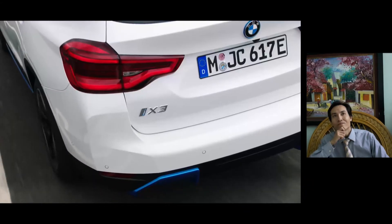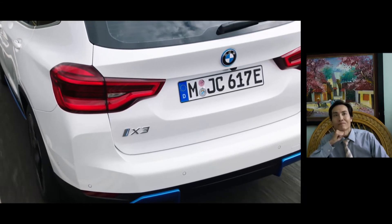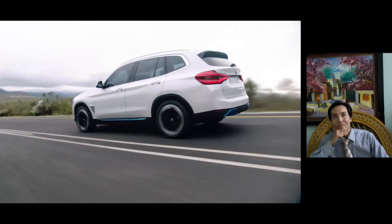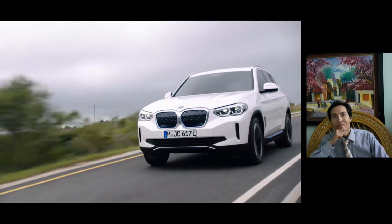The latest versions of the electric motor, power electronics, charging technology, and high-voltage battery — all developed in-house — will also be deployed in the BMW iNext and BMW i4 from 2021.